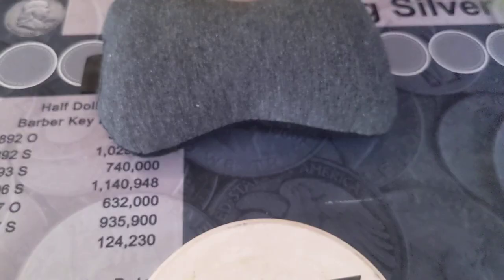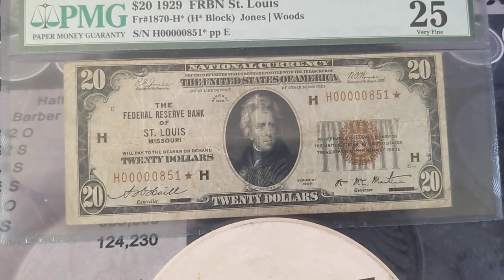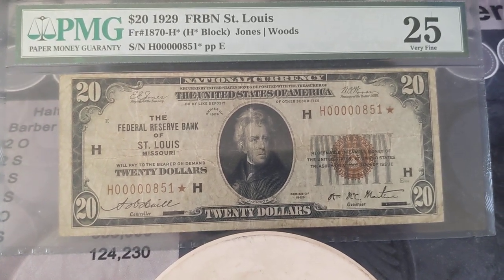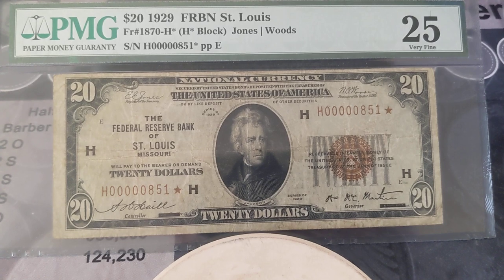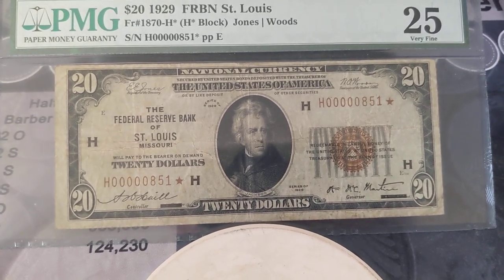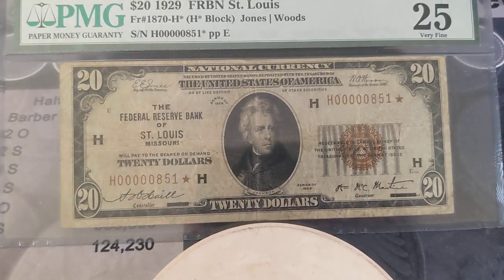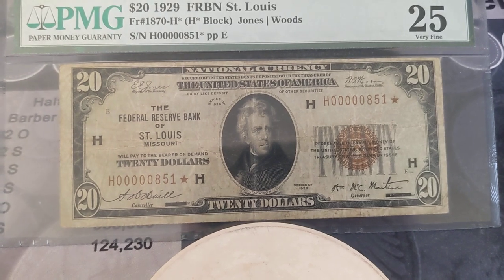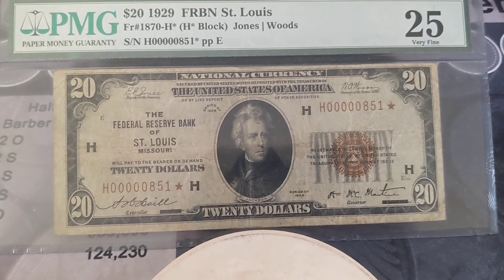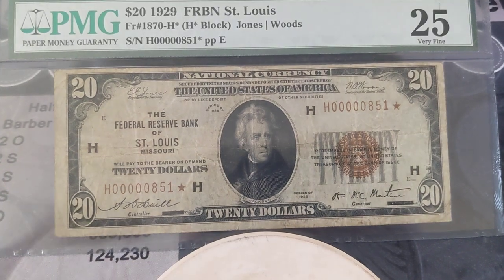There's actually another one of these available right now on eBay that I've found — it's a low serial number and it's the $10, from Richmond, I believe, and a little tougher one to find. You can find these star note Federal Reserve bank notes; they're not readily available, but they are out there. Some of them are just stupid rare — I think the ones from Dallas are really, really tough to find, and maybe Minneapolis on some of them as well.